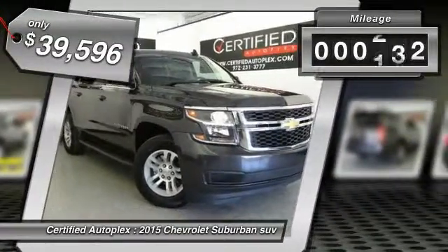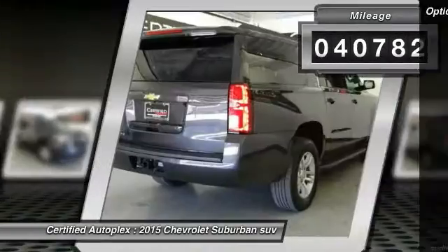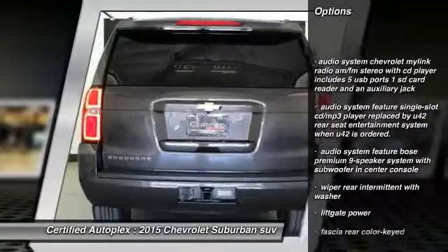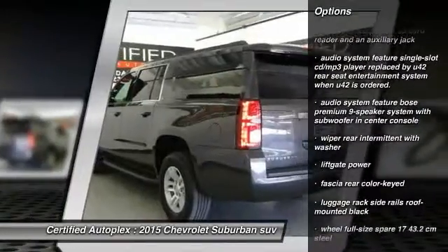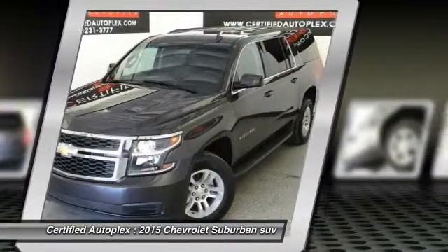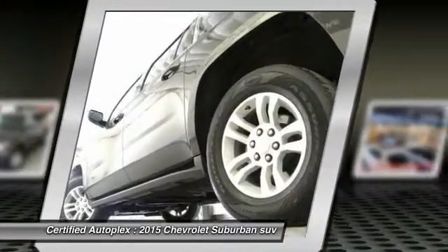This vehicle has less than 45,000 miles. Here are some of this vehicle's great options: power lift gate, remote vehicle start, power steering, cruise control electronic with set and resume speed, rear defrost, power locks, cargo net, daytime running lamps, carpeting, rear view camera. Come see the car for yourself.